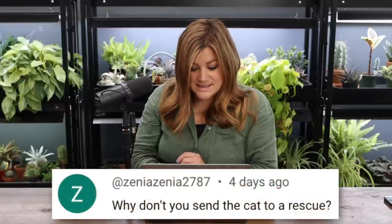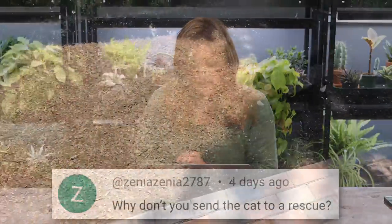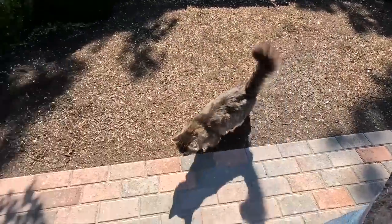Zinnia said, 'Why don't you send the cat to a rescue?' If we had to rehome Douglas we'd find a good home, but he swipes without claws — just the pads of his feet, like he's saying 'pet me more.' We couldn't tell for a while if he was male or female; I think he's male and neutered, so he probably belongs to someone around here. He can hang out as long as he behaves.